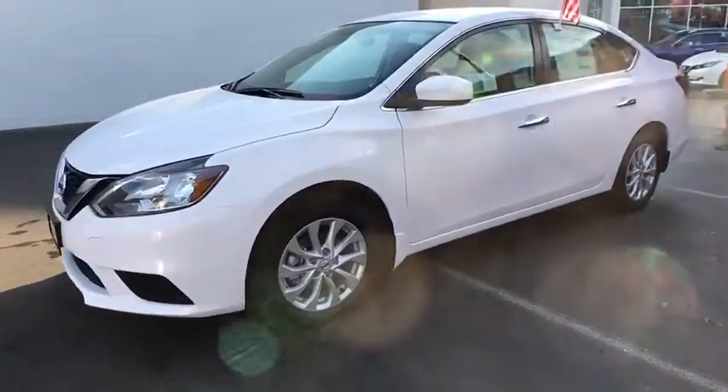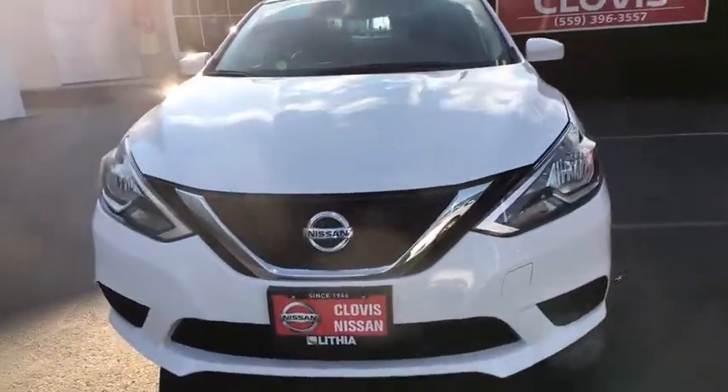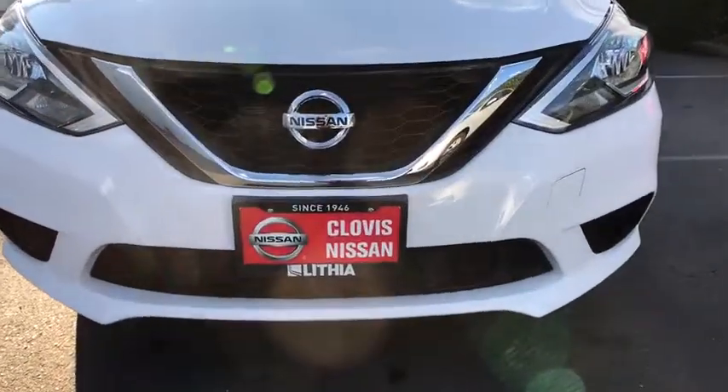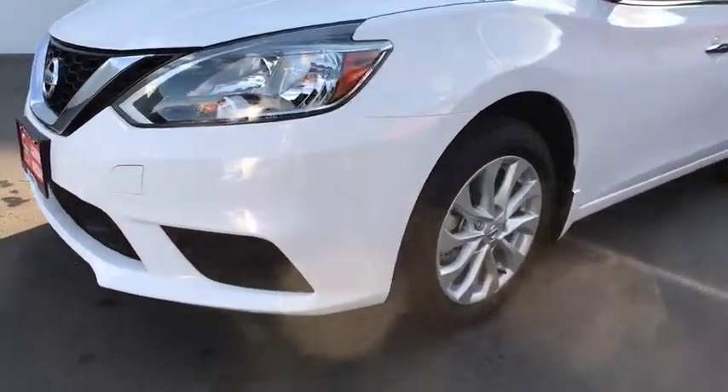Front wheel drive, auto-off headlights, trip computer, MP3 player, child safety locks, power door locks, side head airbag. This vehicle offers reliability and good looks at a great price. So come in and take a test drive today.